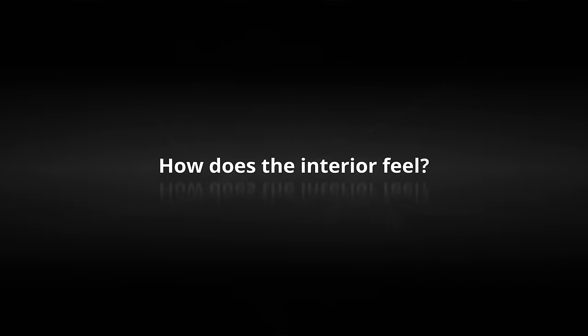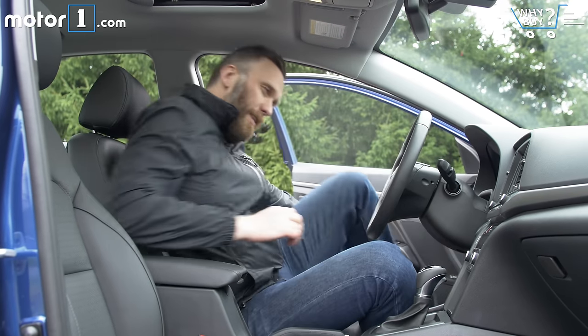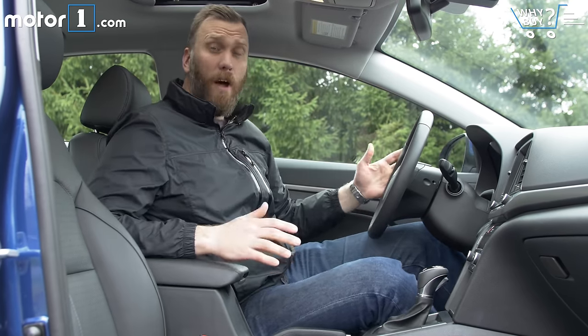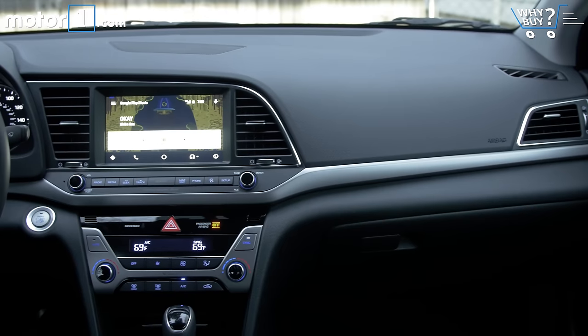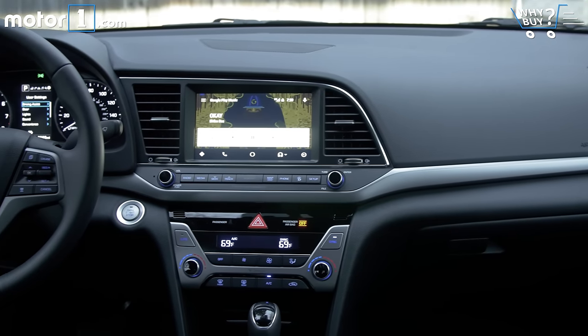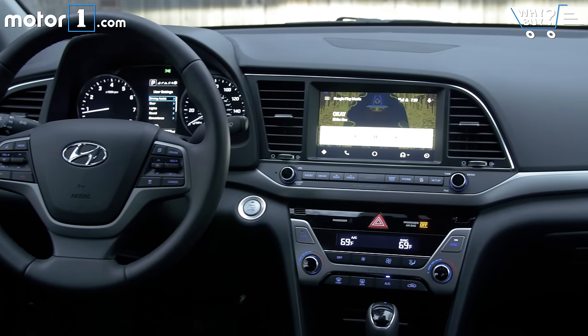How does the interior feel? Now for all the technology that Hyundai has stuffed into this new Elantra, the interior, even on this limited trim, feels really basic. You're essentially looking at a version of the Sonata's interior, but surrounded by a lot more black plastic.